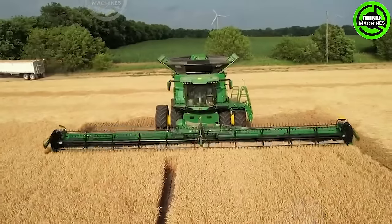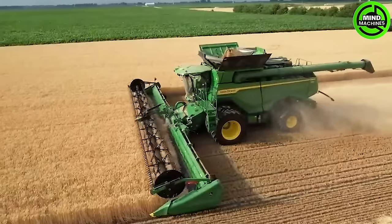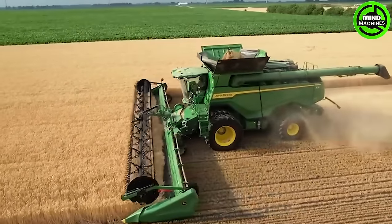This weed harvester effortlessly reaped dozens of tons in a single sweep. Its staggering capacity defies belief, outclassing traditional methods by a mile.